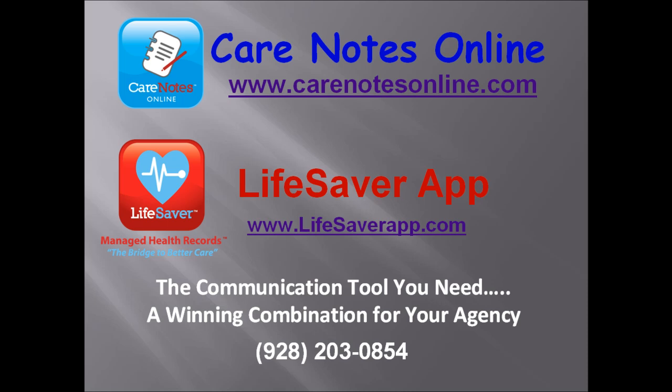The only kind of business choice that makes sense in today's economy is a win-win situation. That's what Care Notes Online will be for your agency. Your clients will appreciate the increased communication and the ability to make contact with their loved one's Care Notes at any time. You will increase client loyalty at the same time that you build a revenue stream. Care Notes Online makes sense for everyone involved. It's the ultimate win-win situation for home health care agencies or nursing homes.